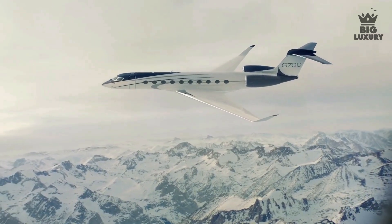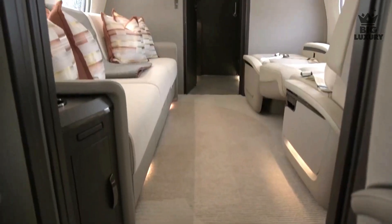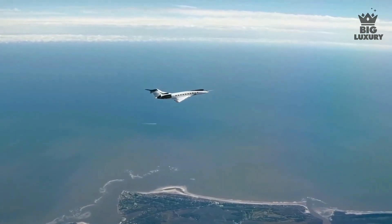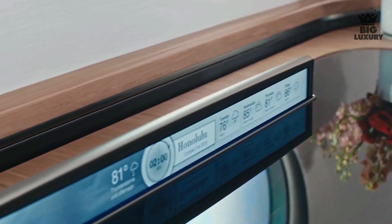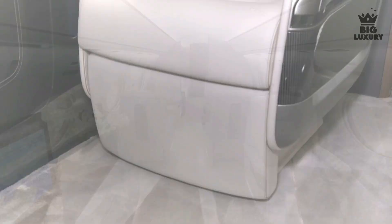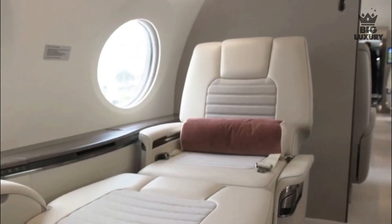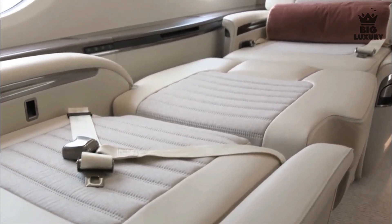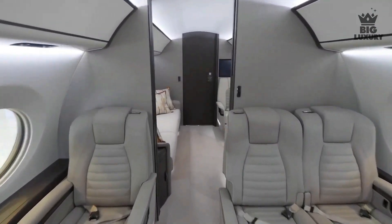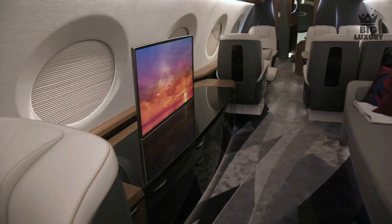The G700 is fitted with 20 of the largest windows in business aviation, flooding the interior with natural light to make the already large cabin feel even more spacious. It features smooth Wi-Fi to keep you connected for hours at a time. The cabin view display lets passengers track flight progress, display points of interest, and provides passenger briefings. The G700 also features an all-new handcrafted seat design that converts to ergonomic beds. It has a maximum capacity of 19 passengers in a seating configuration and space for 13 in a sleeping configuration, with up to five living spaces for privacy.